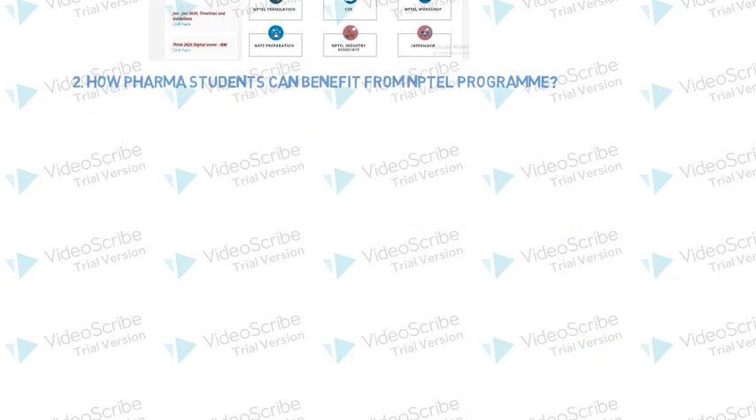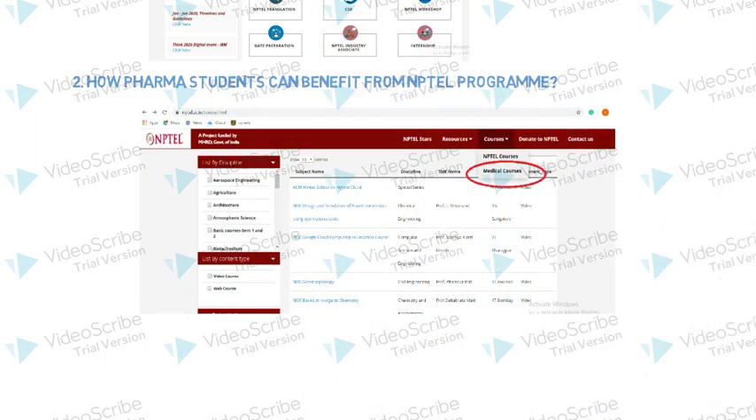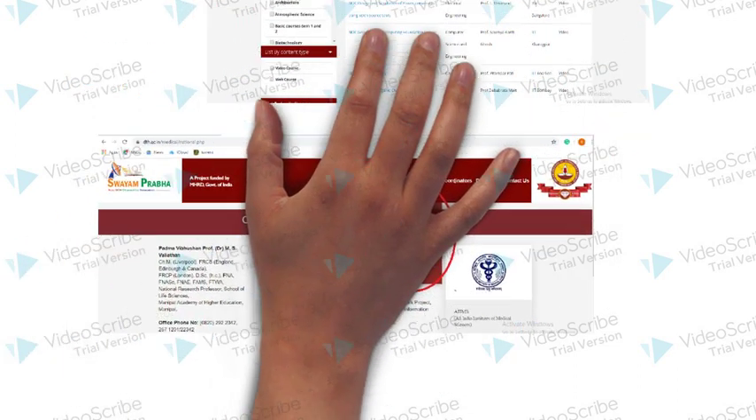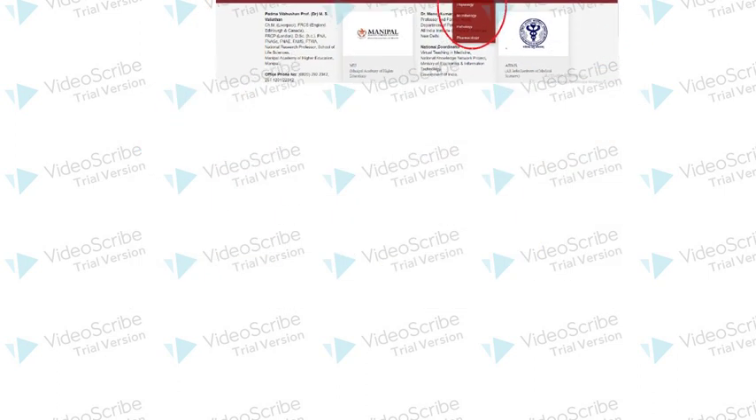How can Pharma students benefit from NPTEL programs? Go to the website of NPTEL and click on the courses where the medical course option is available. You will find anatomy, physiology, and many other disciplines related videos available, made by highly reputed IIT and partner organization faculty.